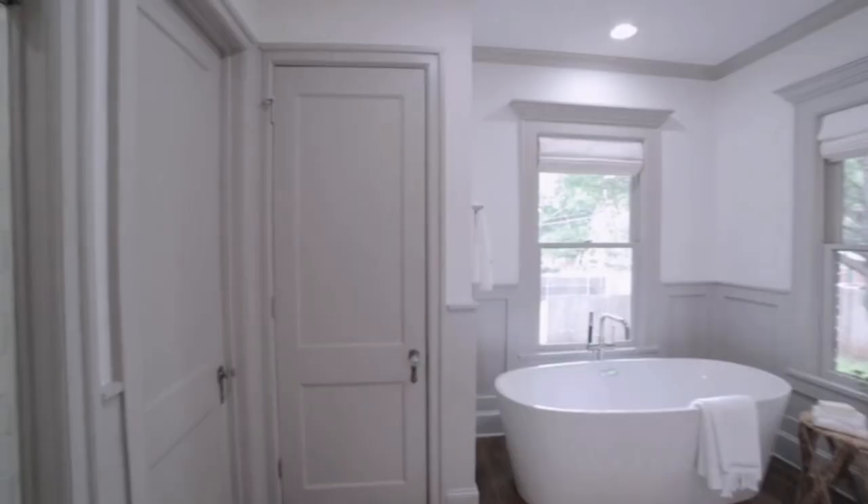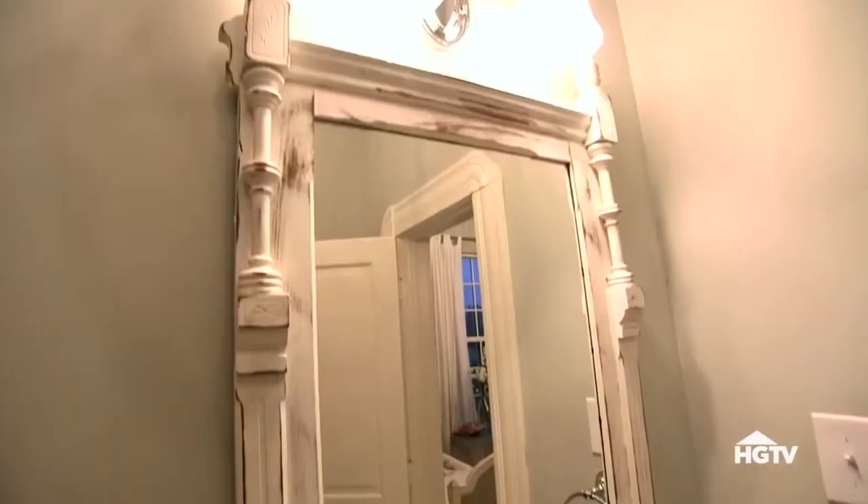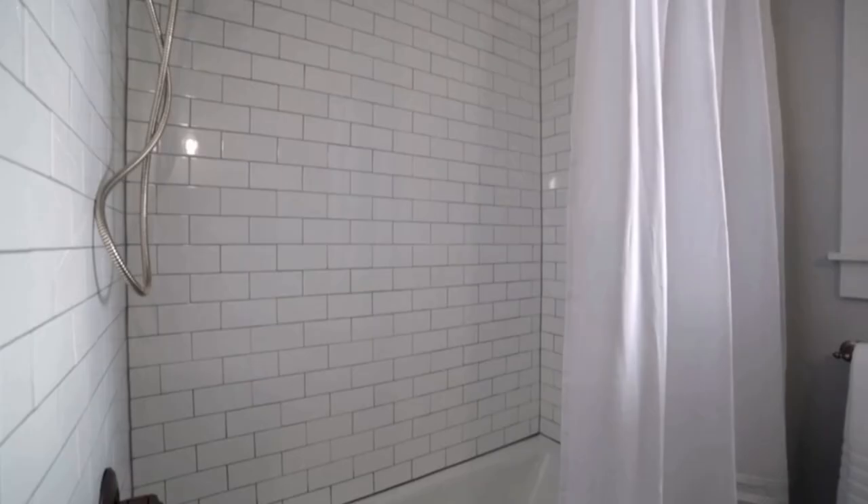Gaines suggests that wall and cabinet colors should also be on the light side when redecorating small bathrooms. Consider painting cabinets classic white and sticking with wall colors that are also on the pale spectrum. Gaines went with pale green for the walls, but any lighter color can work, including blues and pinks.